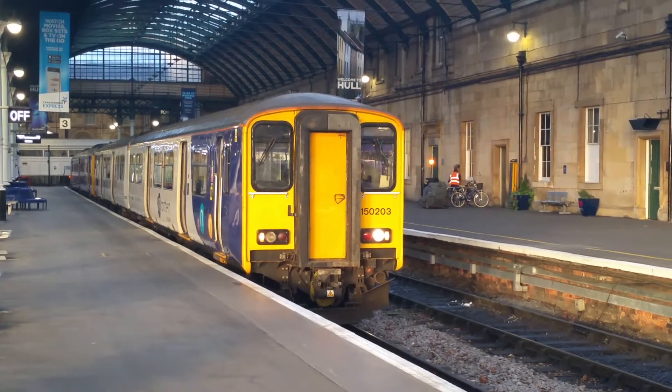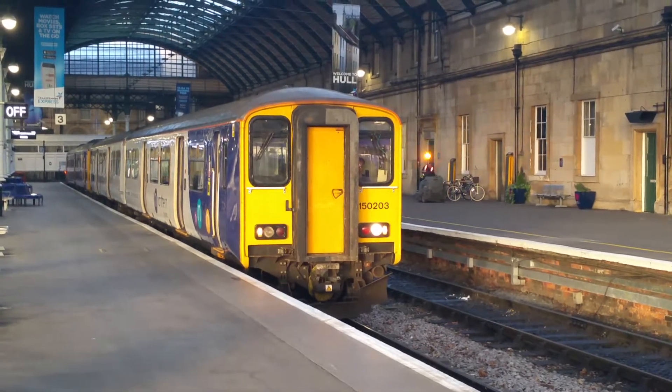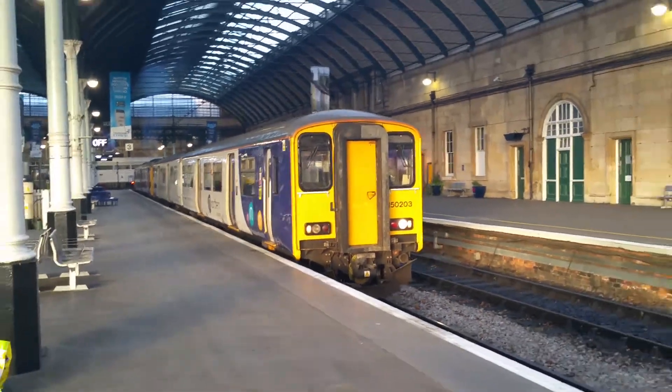This is Northern 150203. It's now ready to depart from Hall station. This is a Class 150 Sprinter. This service is going to York.